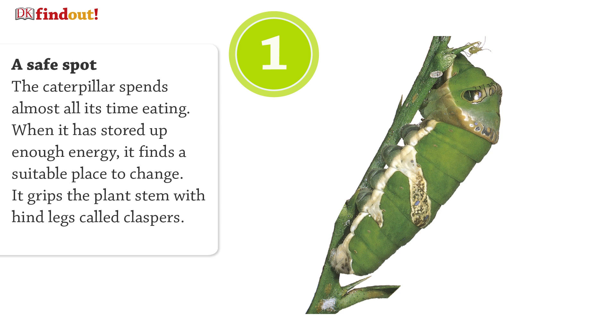The caterpillar spends almost all its time eating. When it has stored up enough energy, it finds a suitable place to change. It grips the plant stem with hind legs called claspers.